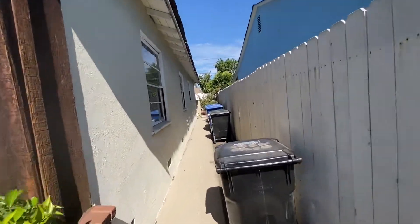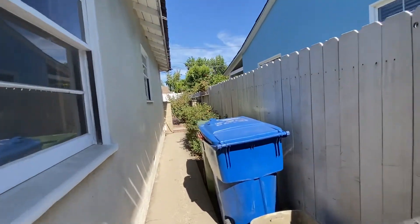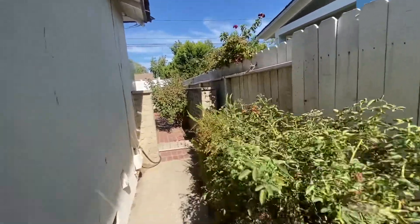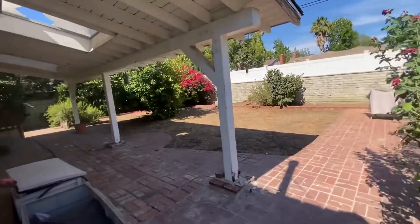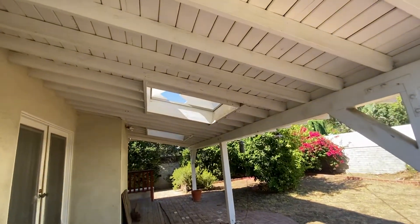I'm gonna go to the backyard from here because they've got all the doors blocked inside. Covered patio. Broken skylight.